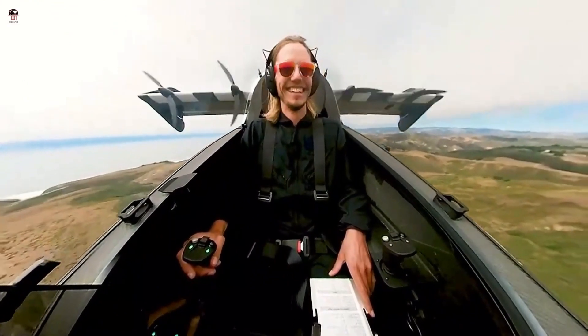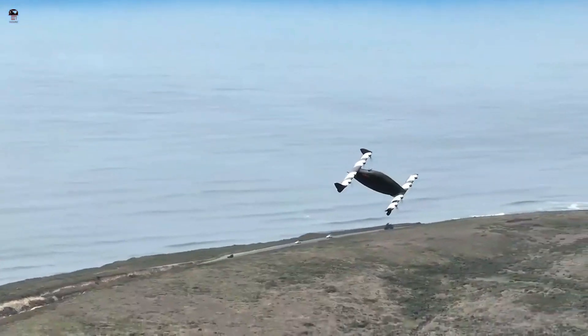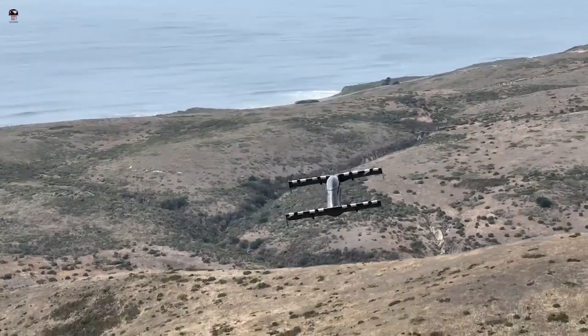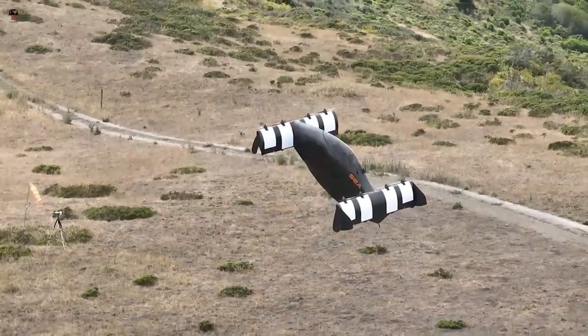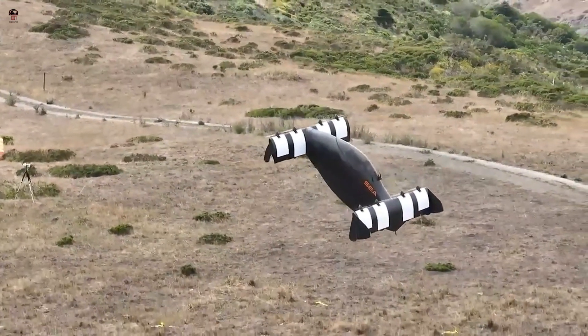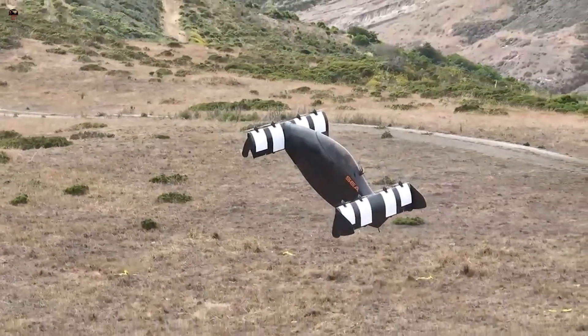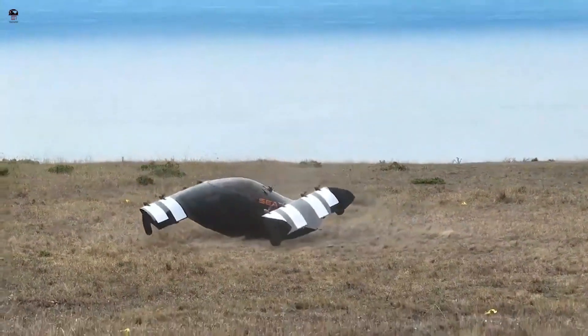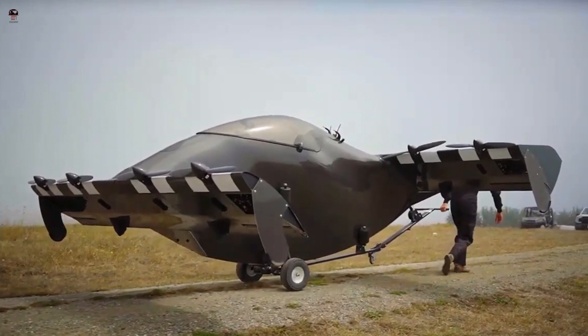The Blackfly is designed to operate in urban and suburban environments, with a range of up to 25 miles and a top speed of 80 miles per hour. It represents a significant step forward in the development of electric and autonomous vehicles, and could ultimately help to reduce traffic congestion, improve air quality, and make our cities more livable.